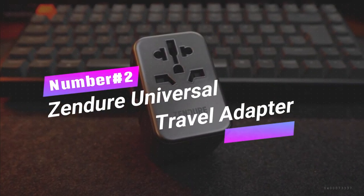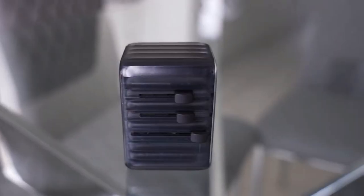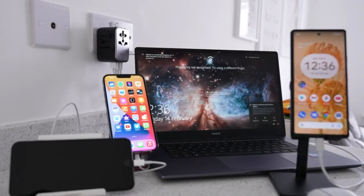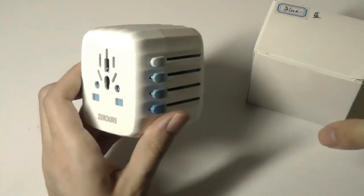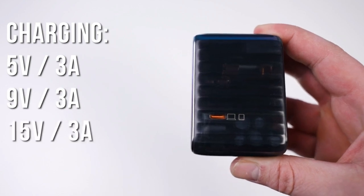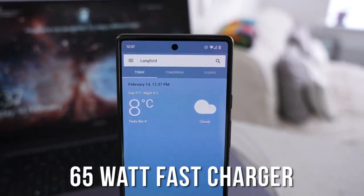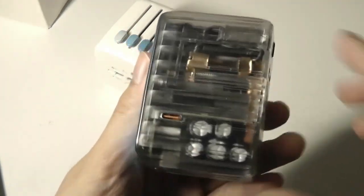Number 2: Zendure Universal Travel Adapter. Tired of juggling multiple adapters? The Zendure Passport 3 is here to save the day. This all-in-one multi-function adapter is a game-changer for your worldwide adventures. With US, EU, AU, and UK plugs, a 65-watt PD GaN charger, six ports, and a compact design, it's a no-brainer travel essential.